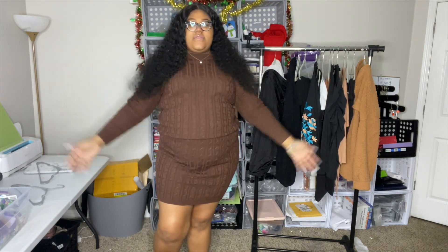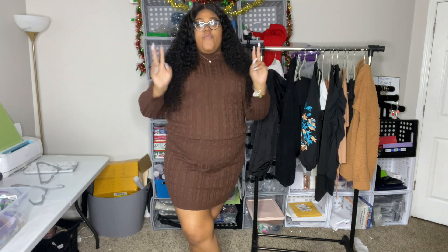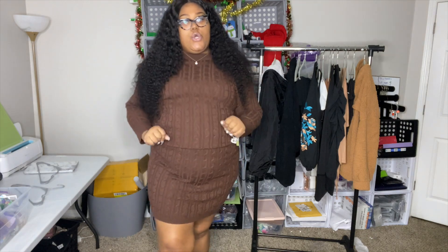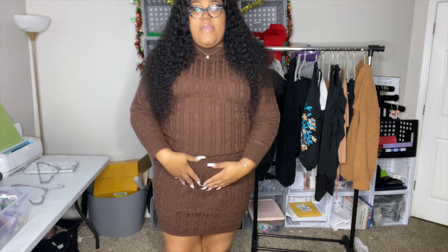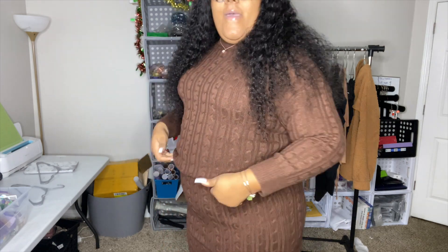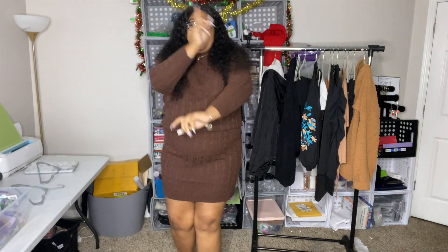So this is the first outfit — I like it, it's comfortable. I got this set in a 4X. I always size up in SHEIN because I don't really like tight clothes, so sizing up is always best. I don't have any shapewear on, but if I did I think this would shape me very well. Besides that, I like this outfit — I give it a 10 out of 10. Now let's get into the next outfit.